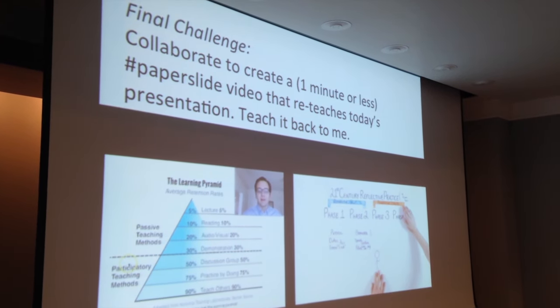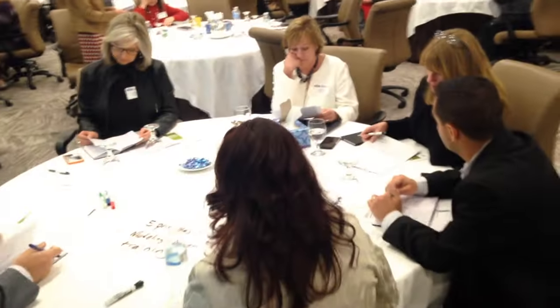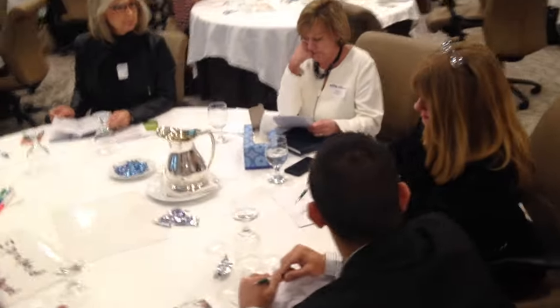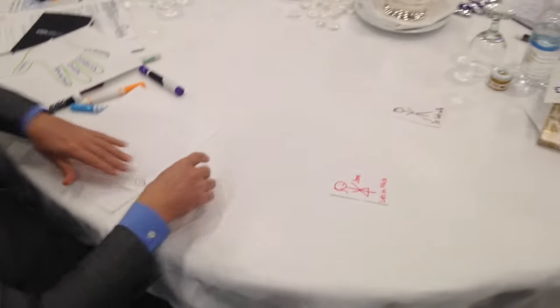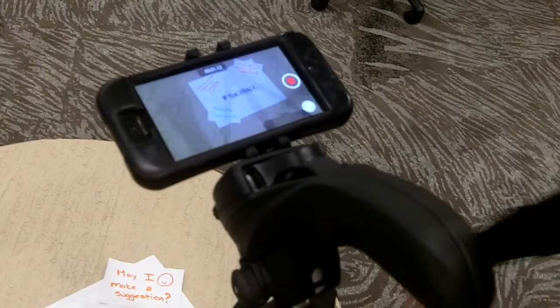The final challenge is for each group to create a paper slide video that reteaches my presentation — I ask them to teach back to me what I have been attempting to teach them. This is the best way for me to know if they learned what I wanted them to learn. Groups create their paper slide lessons, practice by teaching each other, and then record and reflect on their final products.